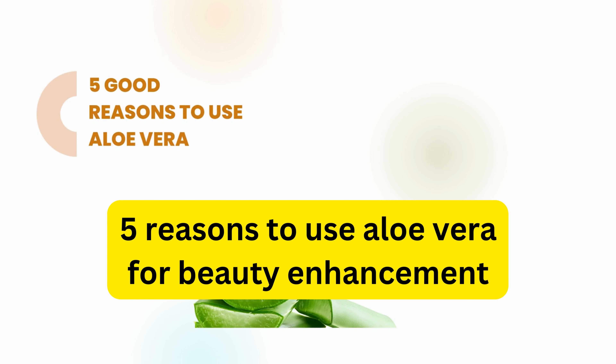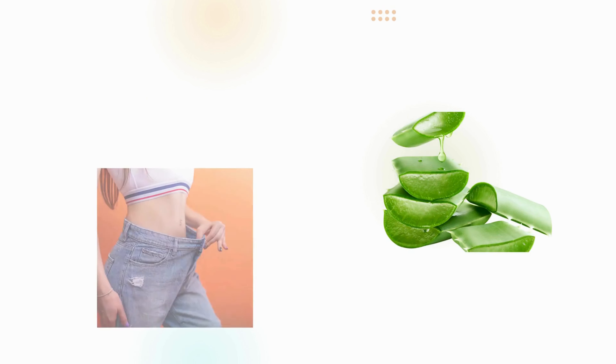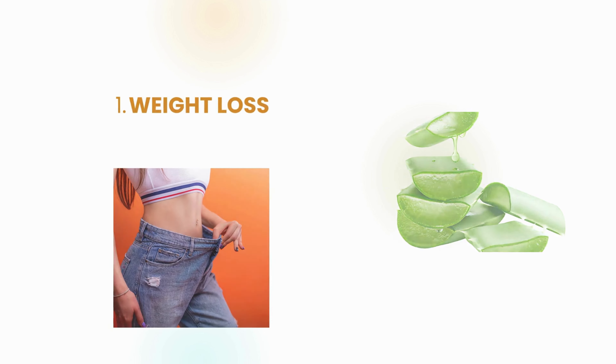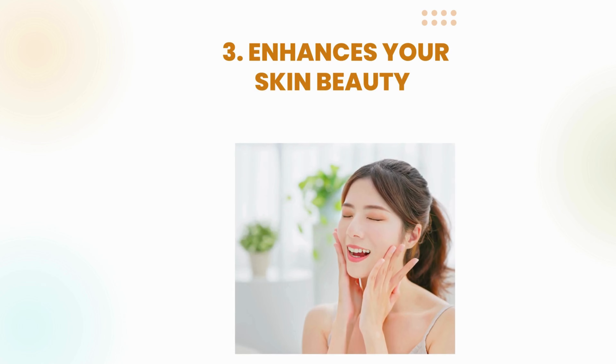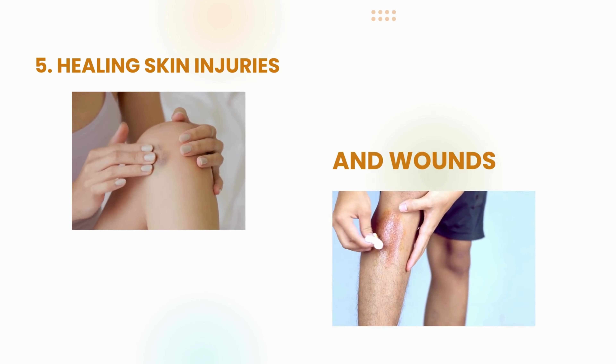5 good reasons to use aloe vera for beauty enhancement. 1. Aloe vera helps in weight loss. 2. It prevents hair fall and hair damage. 3. It also enhances your skin beauty. 4. It reduces skin dryness and prevents wrinkles. 5. It helps in healing skin injuries and wounds.